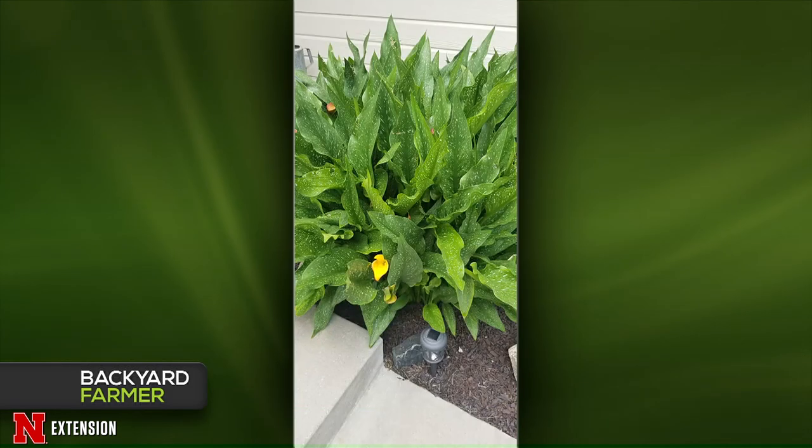A viewer's neighbor has a calla lily that has come back year after year, bigger and better, despite calla lilies normally only being hardy to zone eight. He wants to know if it can be split and moved. John thinks this is a perfect storm microclimate situation — there's a sidewalk and a wall immediately behind it. In winter, the sun hits the wall and sidewalk warming them up; at night when it's coldest, they release that heat, protecting the plant. Unless you can recreate those microclimate conditions elsewhere, a divided piece may not survive if moved.